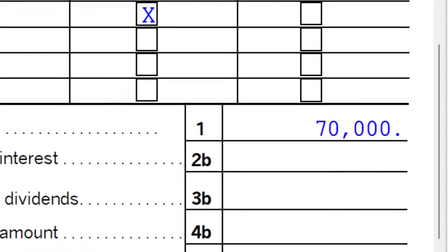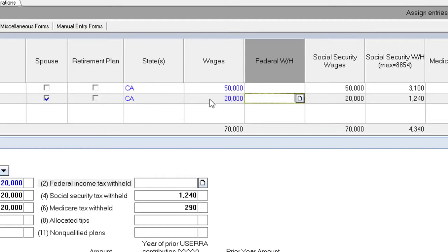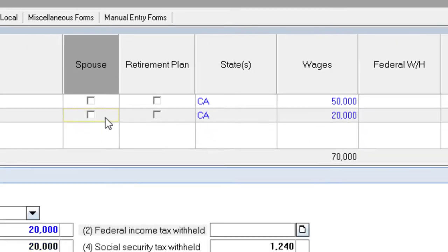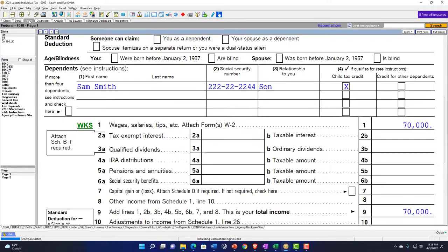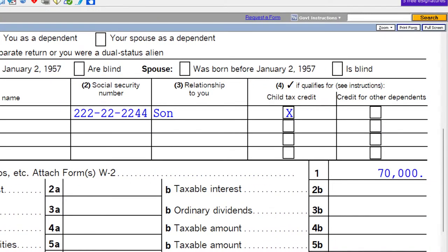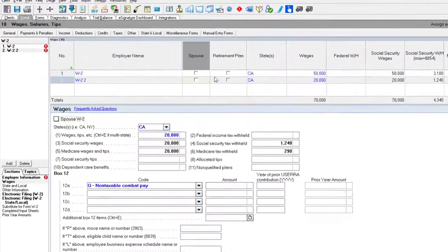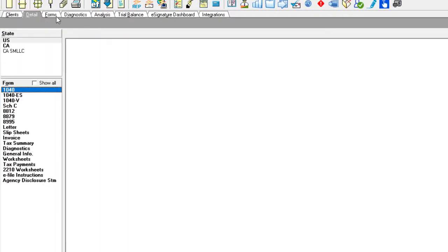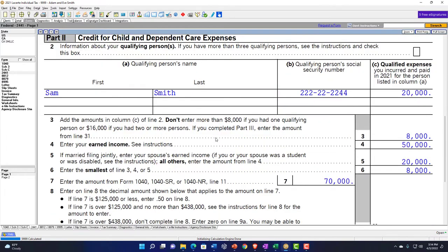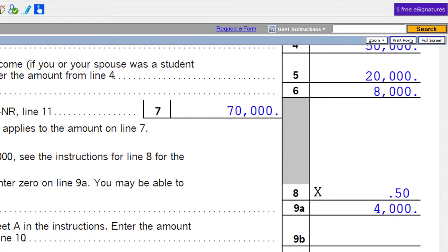Line 5 says if married filing jointly, enter your spouse's earned income. The $70,000 on page one is made up of two W-2s — one for each spouse. If you only allocate income to one spouse in the software, you lose the credit by default because you need earned income for both spouses. If one spouse has no earned income, the presumption is they could care for the child, eliminating the reason for the credit. So I've got to have earned income for both spouses: $50,000 and $20,000 broken out.